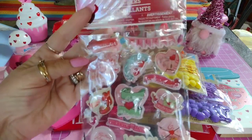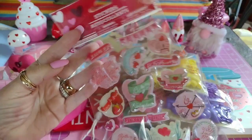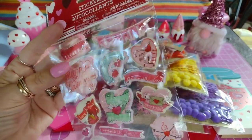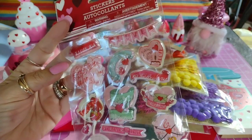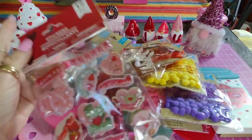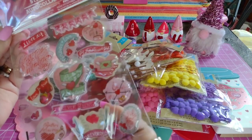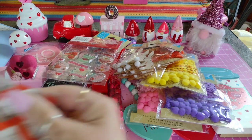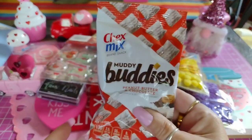I also bought these cute little shaker stickers - I just picked those up. They say 'Happy Valentine's Day.' I figured, why not? They're 16 pieces.